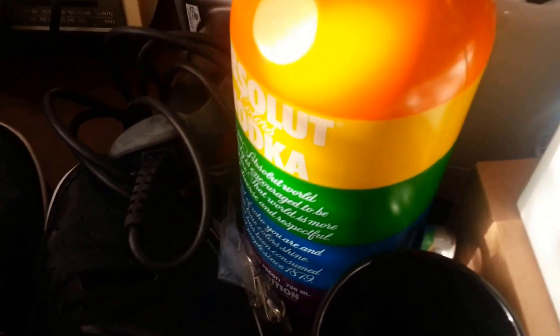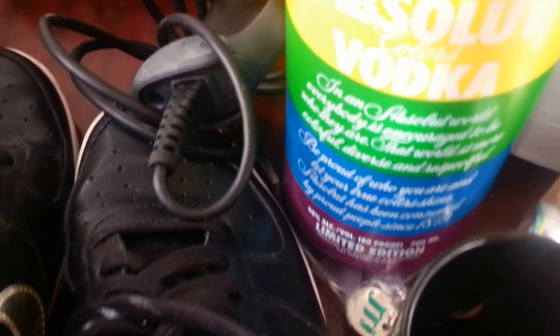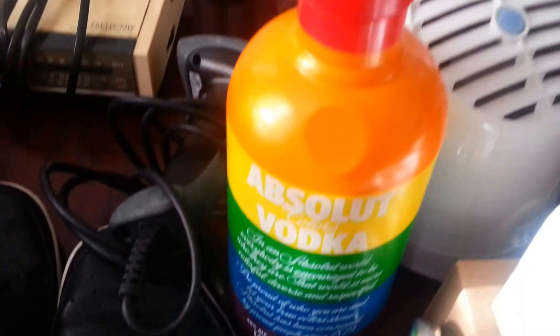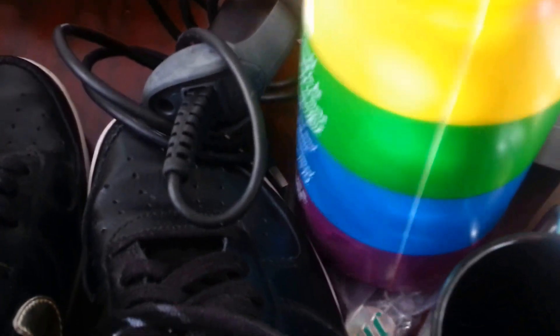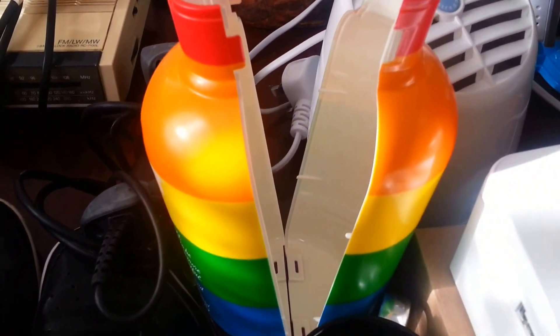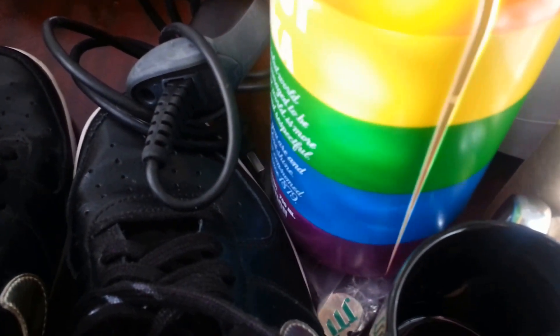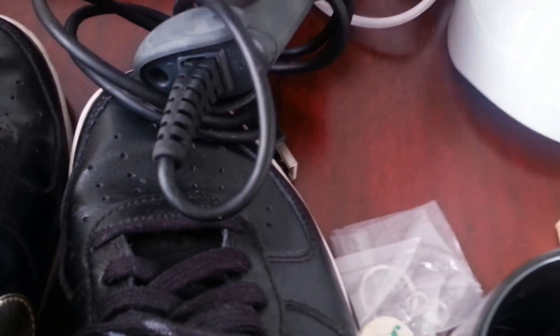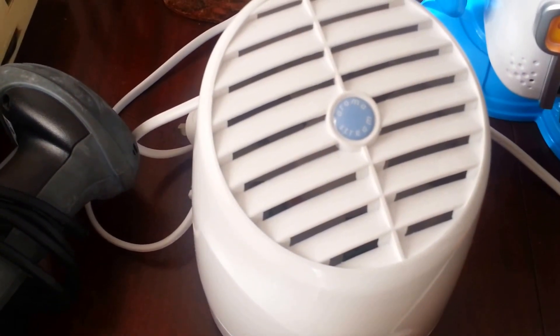The next item is an Absolut Vodka bottle cover — it's not an actual vodka bottle, it's a plastic bottle covering so you can put your Absolut Vodka bottle inside it. It just opens up, you put the bottle in and cover it up. I also picked up an air humidifier for £4 — I'll probably use that in my own home.